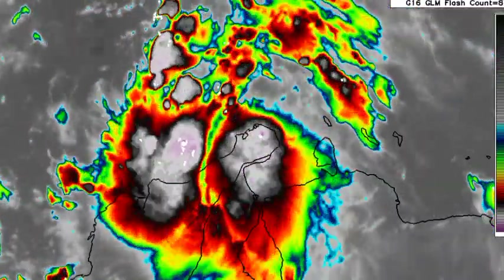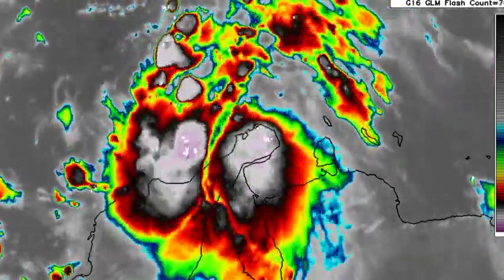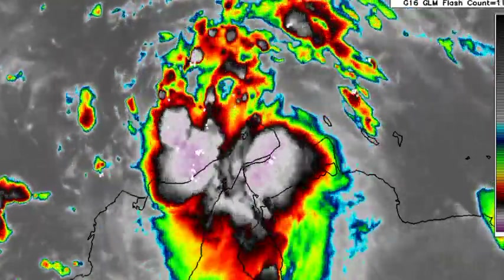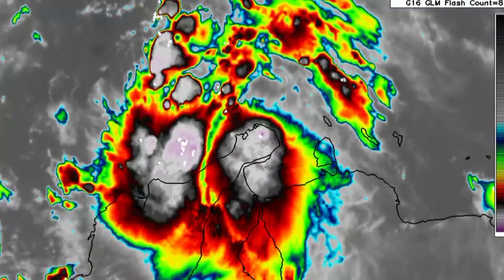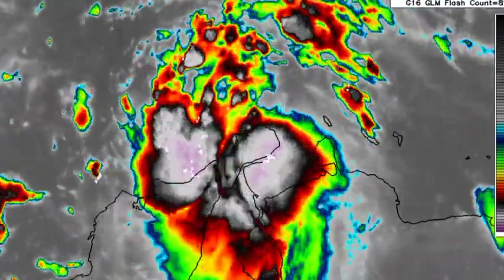The main reason we haven't seen a lot of intensification up to this point is because of its proximity to land. It's just so close to land that it does not have enough time to really be over those warm ocean waters and get itself together.